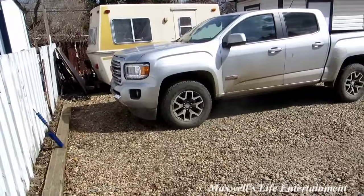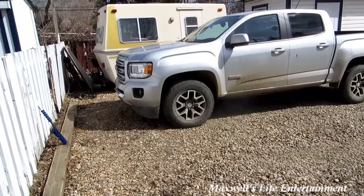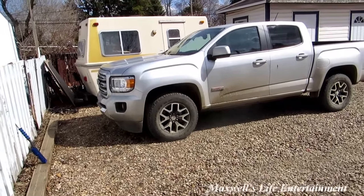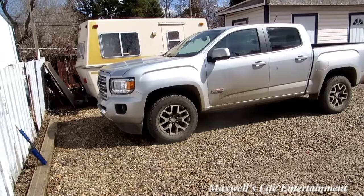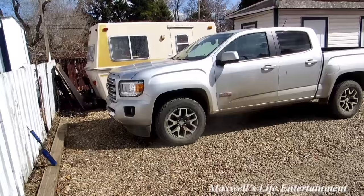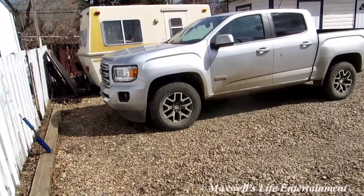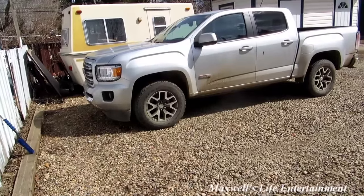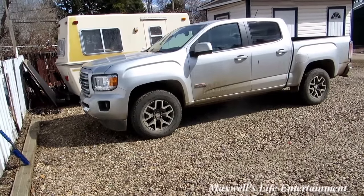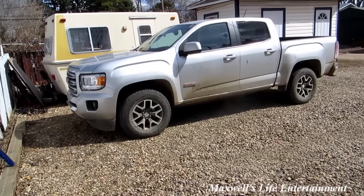I got a call from the dealership and have an appointment today to take the truck in. I'm going to run it through the car wash first to clean it up — I could take it in dirty since they're only working on the front nose piece, but it's a pride thing. You've got a brand new truck and you want it looking good.